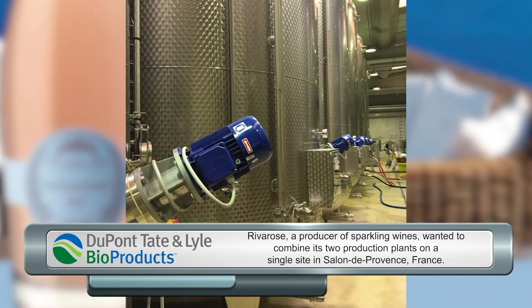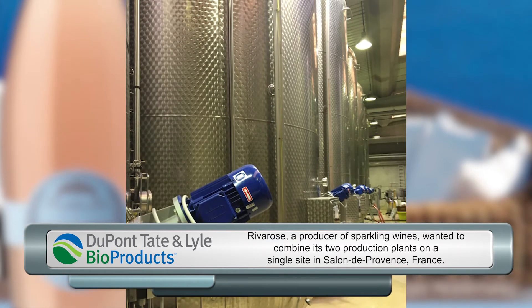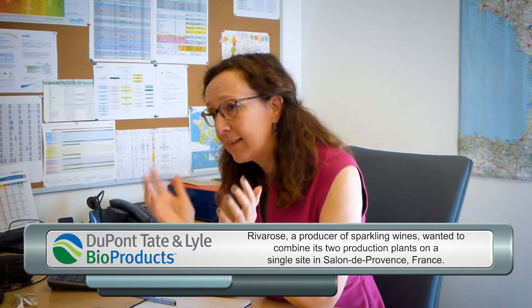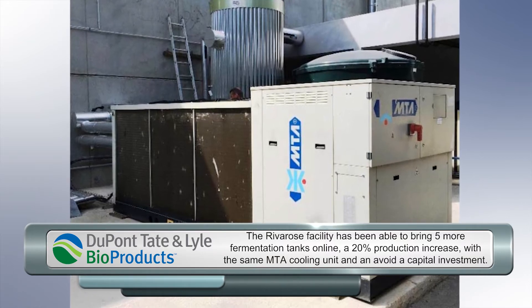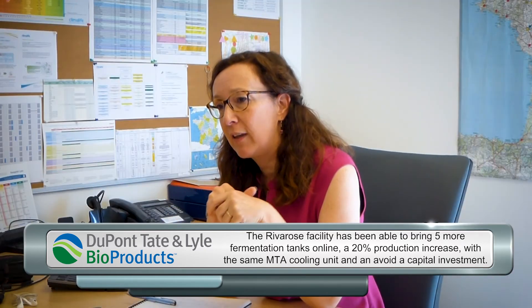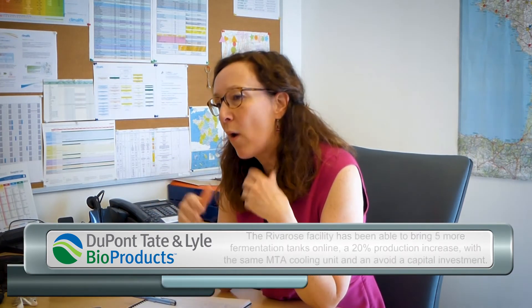We did a River Rose case study. It's an installation in the wine industry, and the installer put Greenway inside the tanks. What they found is that efficiency was very good. They had a chiller they needed to change because it was very old and too small for the large installation — but after putting in Greenway, they saw they didn't have to change the chiller at all. It was big enough. They didn't have to buy a new chiller because of the efficiency of Greenway.